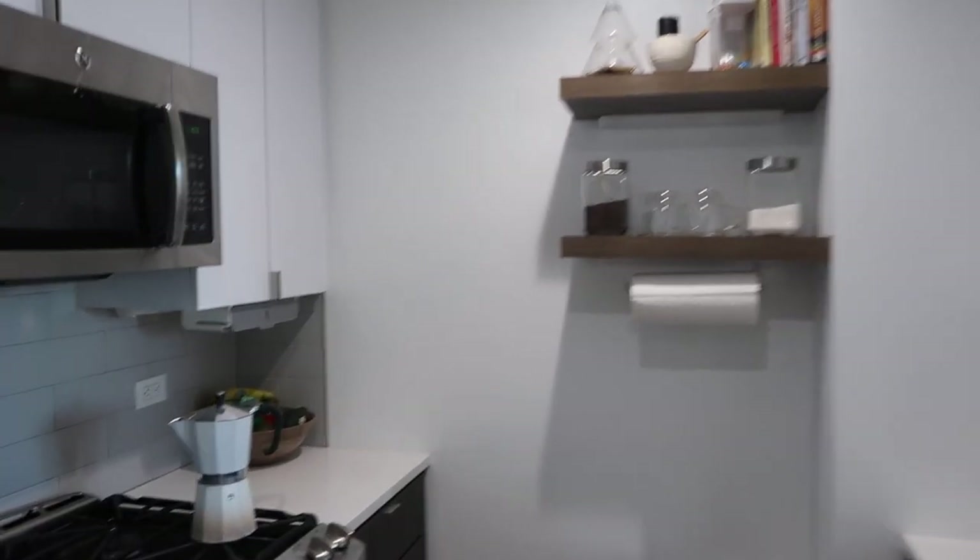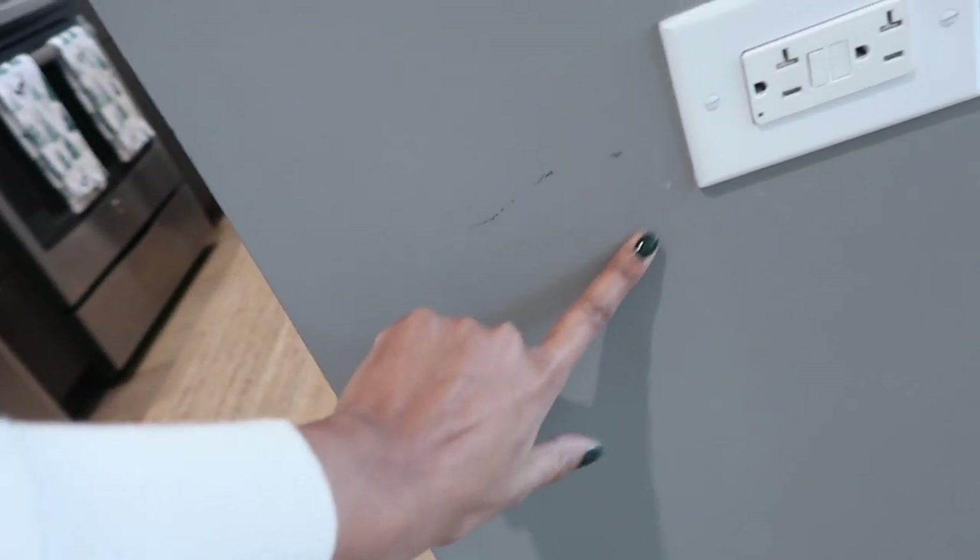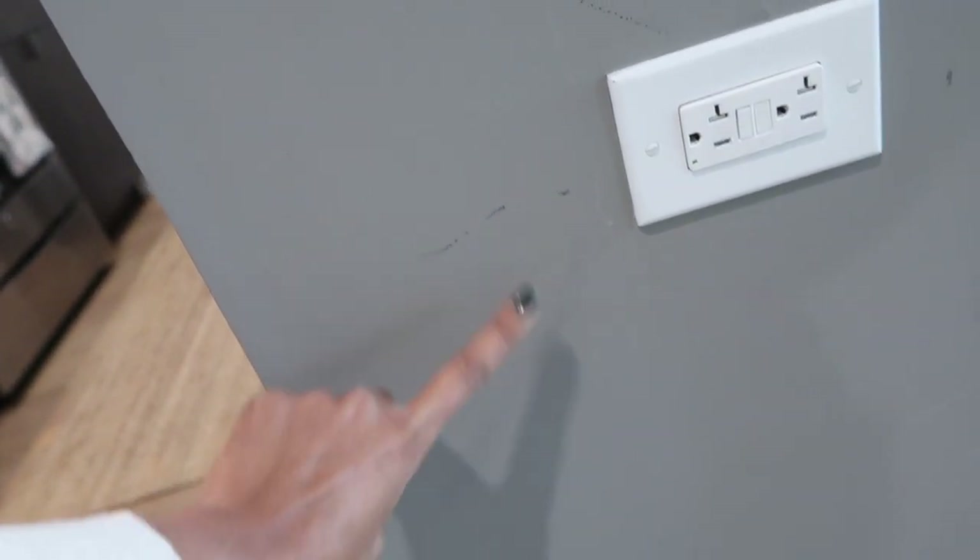Whenever you try to clean the flat finish it just spreads and stains — I have tried to clean this and it makes it way worse. There's a scratch thing on the bottom that peeled, it's stained all over, and there's a jeans stain over there too. That's another thing really annoying me right now.